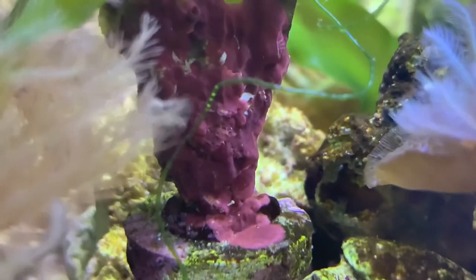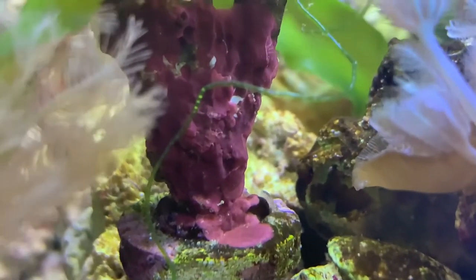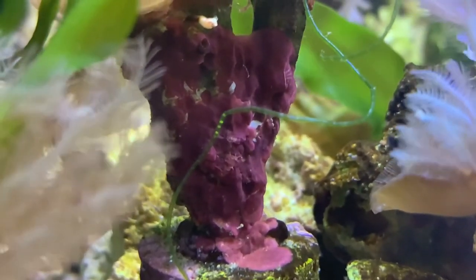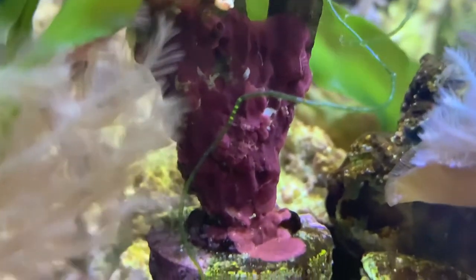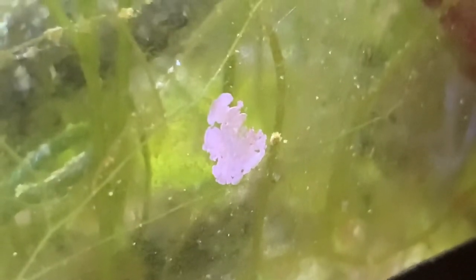Number eleven: coralline algae. Coralline algae is a desirable algae ranging in colors from pink, red, and purple — and sometimes even yellow and green. It hitchhikes into the tank through live rock, frags, and even snail shells. Its calcareous structure helps adhere live rock and coral frags together, prevents them from falling apart due to water movement, helps outcompete nuisance algaes, and is an indication that your tank has properly matured.